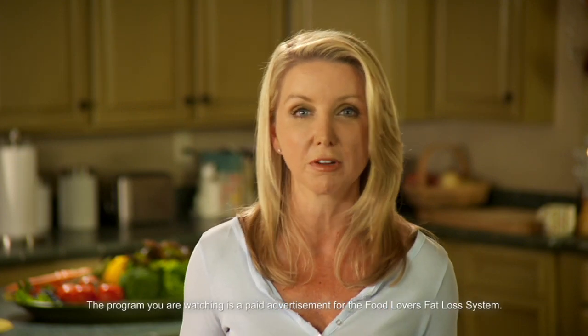You really can eat all your favorite foods and reduce your waistline every single week.